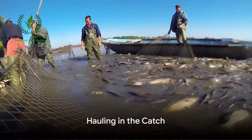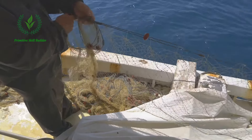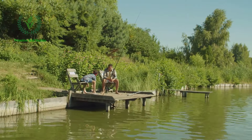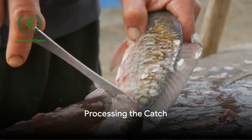The fifth step is hauling in the catch. This can be as simple as reeling in a line or as complex as retrieving a net filled with thousands of fish. Despite the scale, it's a moment filled with anticipation and excitement.